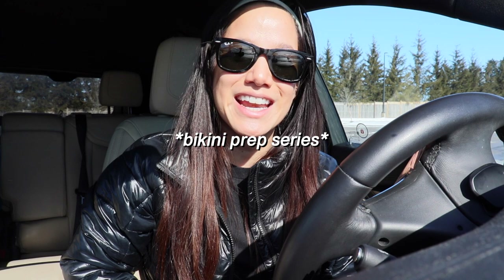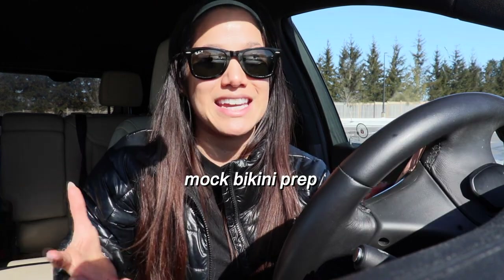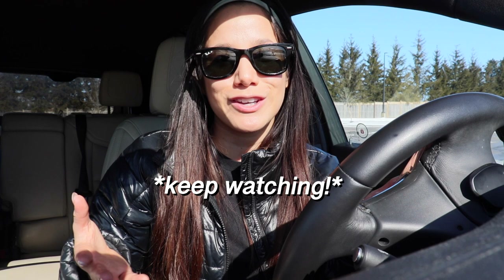Welcome to episode five of this bikini prep series. I'm Anita, a bachelor of health science graduate, a huge fitness enthusiast, and an online fitness coach. I've done three bikini competitions in my 20s and two of them I won overall bikini champion. I coached myself to one overall bikini champion title and went on to provincials. In this series I'm doing a mock bikini prep as we get ready for a vacation in the Caribbean. If you're looking for ways to cut back on calories to get into a caloric deficit and see fat loss, this episode is for you.